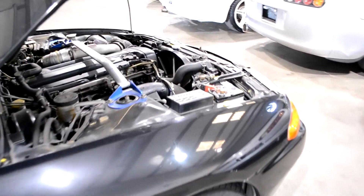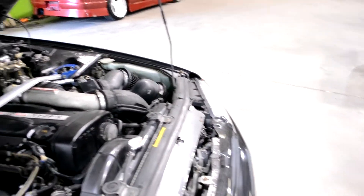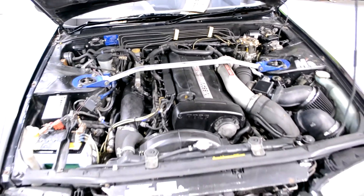Taking you to under the hood — it has the famous RB26DET engine. It's mostly stock. It's got Mines intakes, an aftermarket strut bar, and aftermarket suspension.